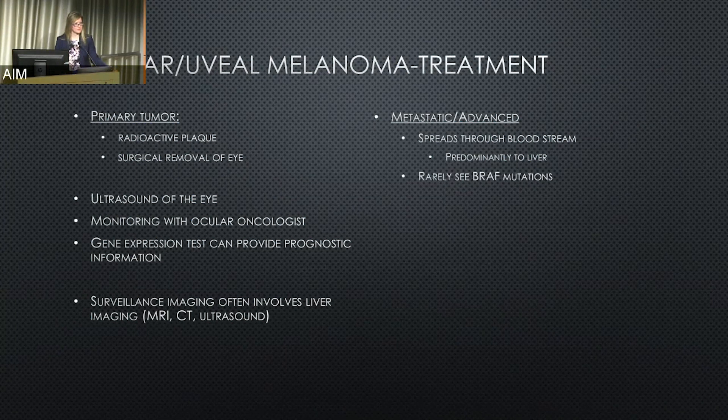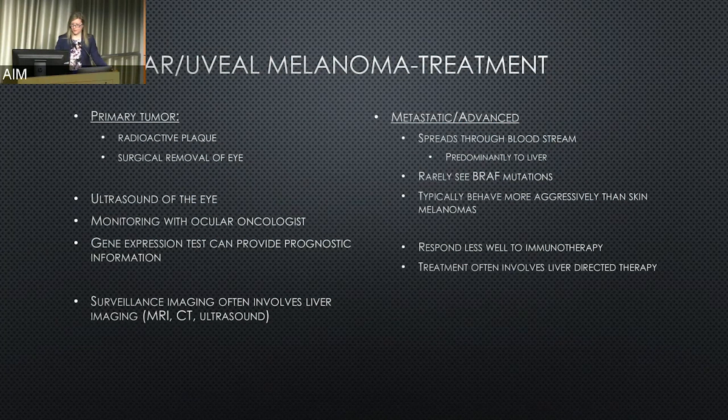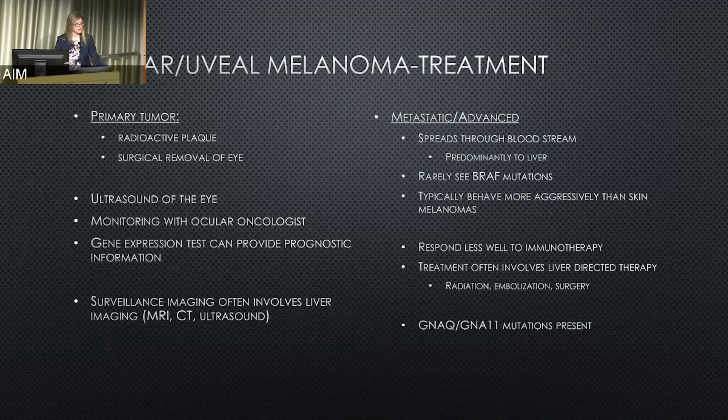We rarely see BRAF mutations in uveal melanoma patients, and they typically behave more aggressively than skin melanomas and respond less well to immunotherapy. Treatment often may involve therapies specifically to the liver — radiation, embolization, or surgery. There are mutations in G proteins, GNAQ and GNA11, seen across uveal tract melanomas, which over-activate the same pathway as BRAF and MEK. Because of this, MEK inhibitors alone — which are not specific to a particular reason for that pathway to be over-activated — can sometimes be beneficial, but BRAF inhibitors would not be recommended without the specific BRAF mutation.